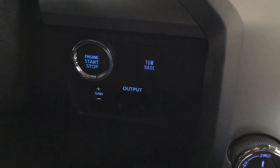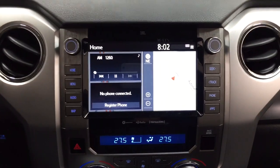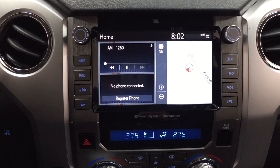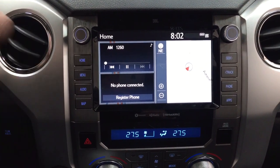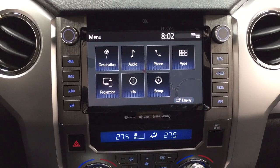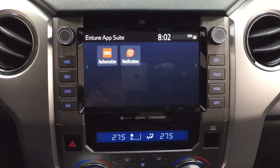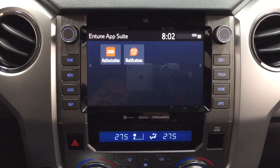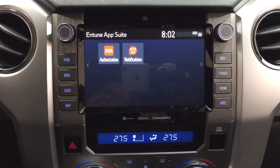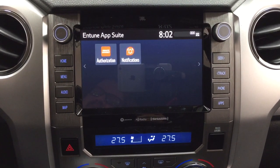Down below on your right-hand side you're going to find your tow haul as well as your trailer brake. Taking a look at the center dash as well as the touch panel display, you'll see a couple of different features, which include — if you go inside the menu screen — your destination, audio, phone, as well as a couple of other additional features. In the apps menu, it's part of the Entune app suite, so as long as you have it on your phone, you can use apps such as the Slacker app, which allows you to stream your music from your phone. You can also check on local fuel prices or the latest sports scores, depending on your preferences.